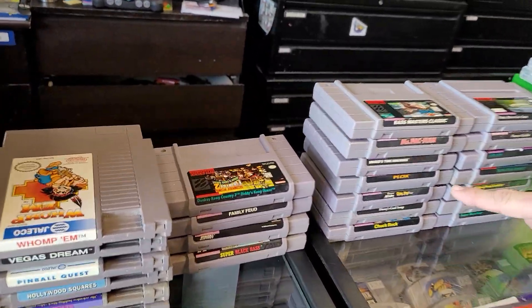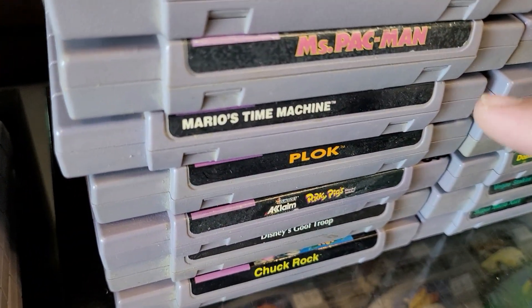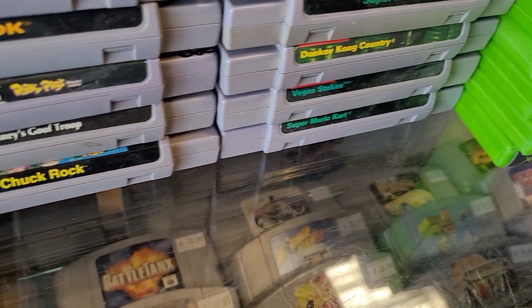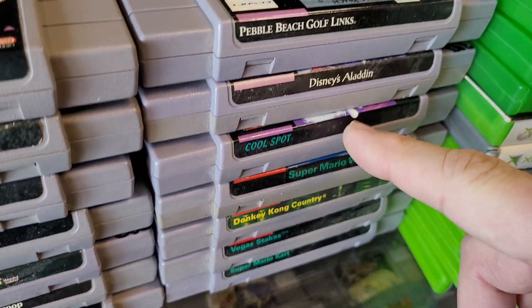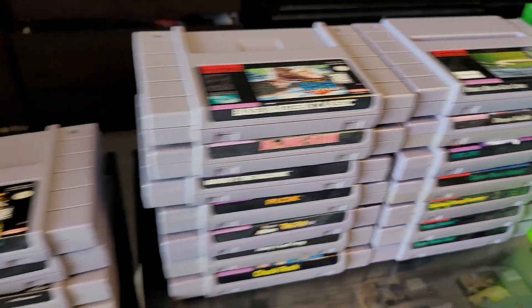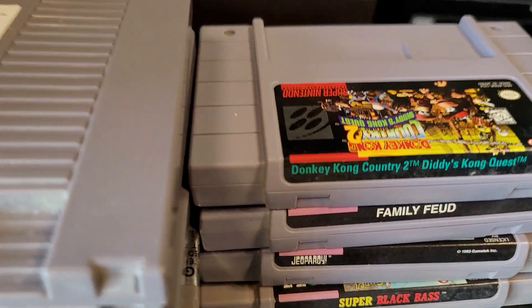Super Nintendo — Plock, very cool game. Mario Time Machine. And Cool Spot. The person who traded in all this stuff said that was one of his favorites, I think — I heard him say.